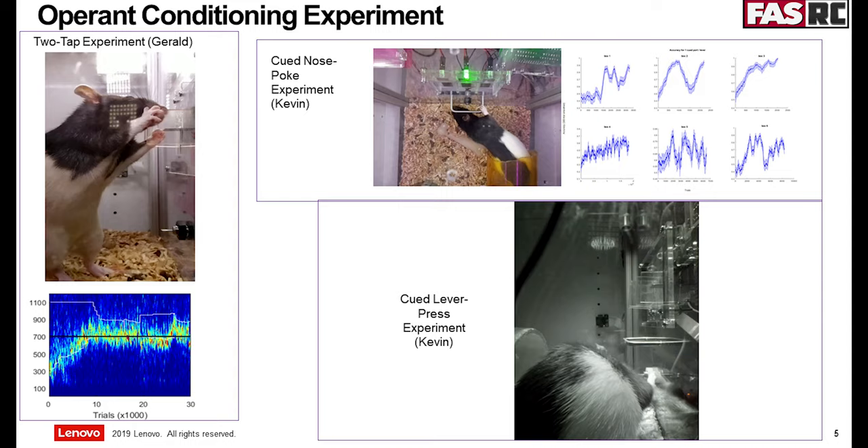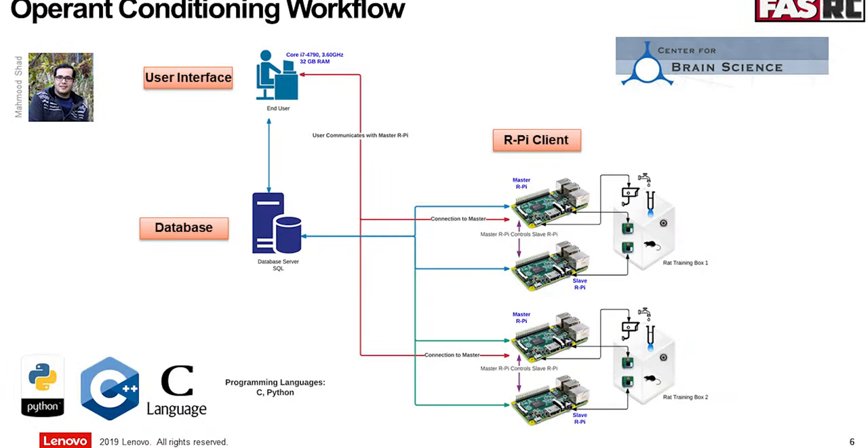Another big challenge with the same group is they have about ten different researchers, everybody running their own experiment. What Mahmood, who is part of research computing, did was develop a software workflow system so that every researcher can pick up their study and configure the parameters. The code we developed is pushed to the Raspberry Pis as a binary, and each Raspberry Pi has a master controller which controls video recording and feeding water to the subject, along with all other controls needed.